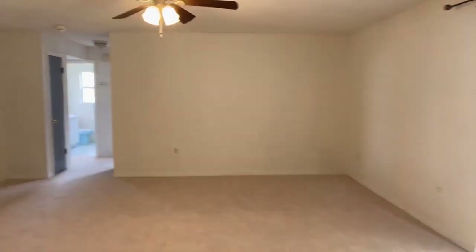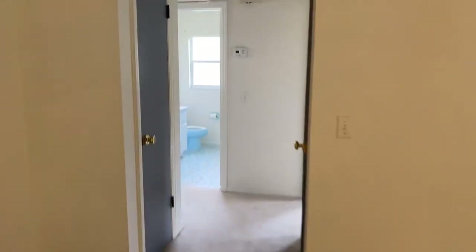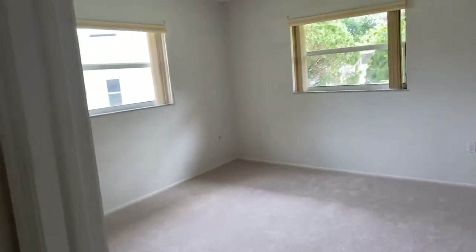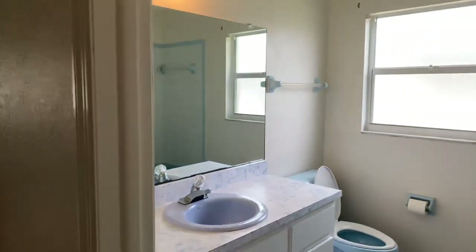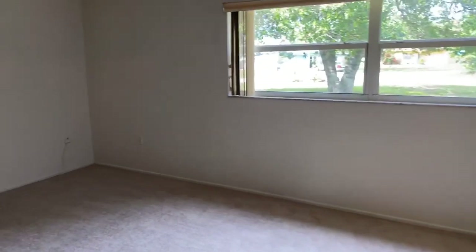Going to the other side of the property we will find the two bedrooms — the master bedroom and guest bedroom. The windows have been upgraded to double pane windows, the roof has been replaced, and the air conditioning has been replaced. This is the master bedroom, which is a really good size.